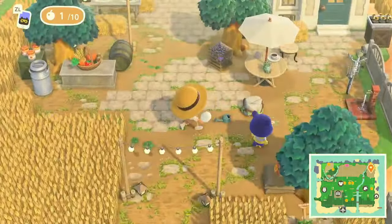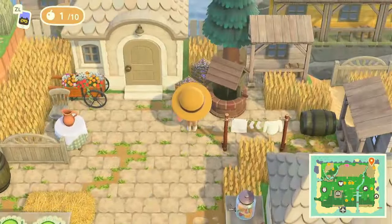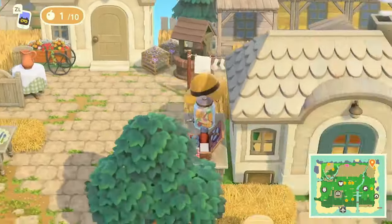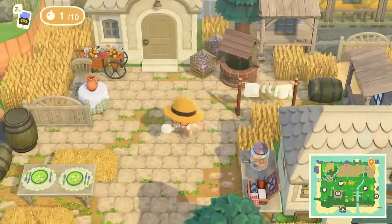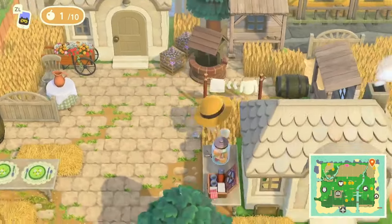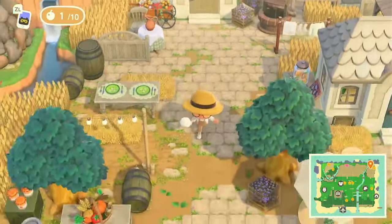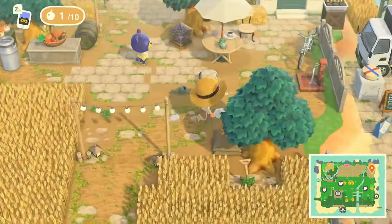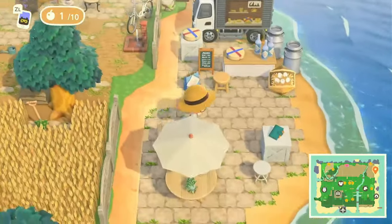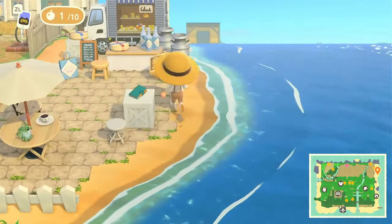We're on the complete other side of the island — didn't even realize it! There's a little neighborhood action back here with a couple homes. So cute — I did not even realize that little corner was the beach. That's how much intricate decor is placed.